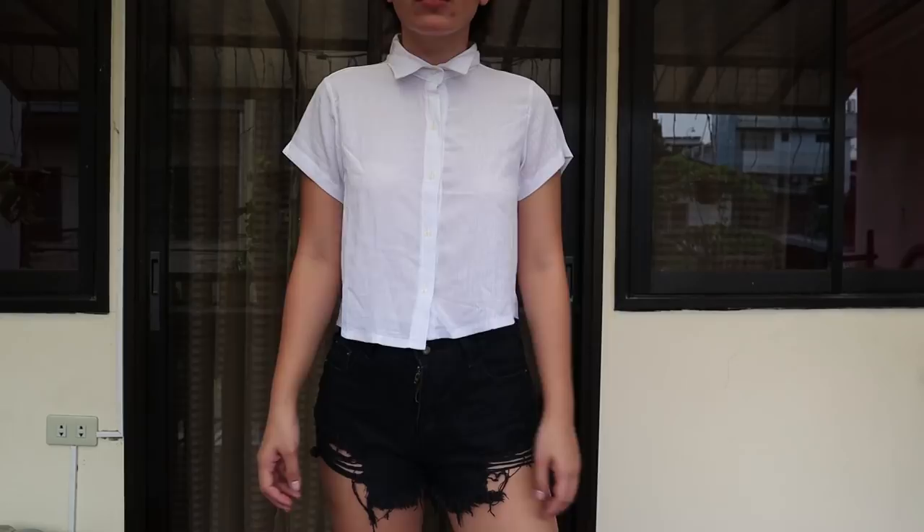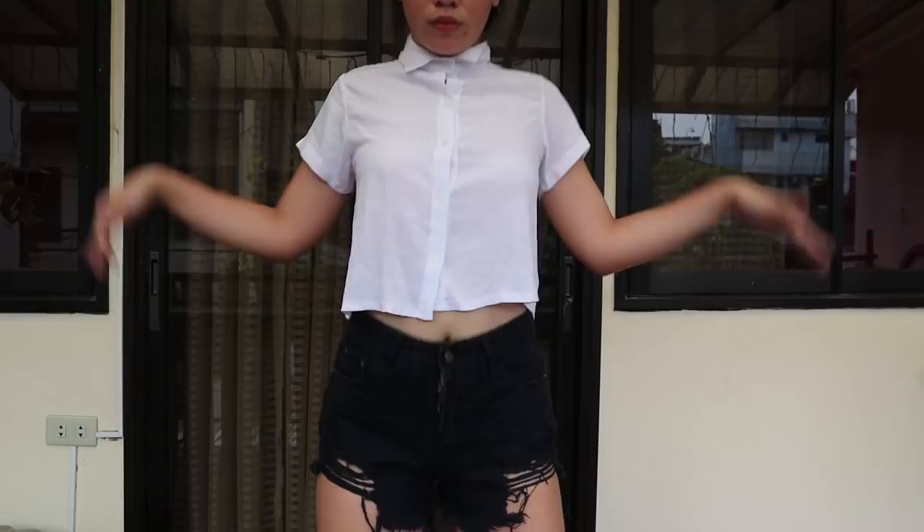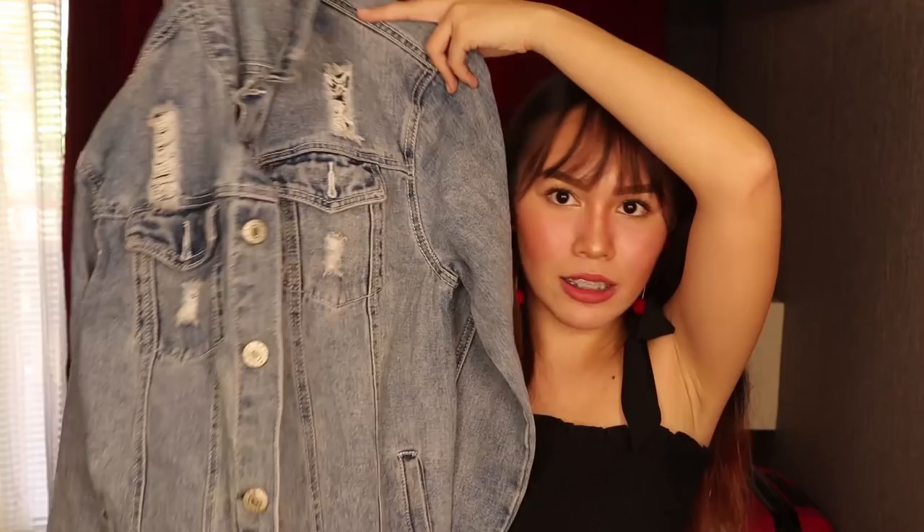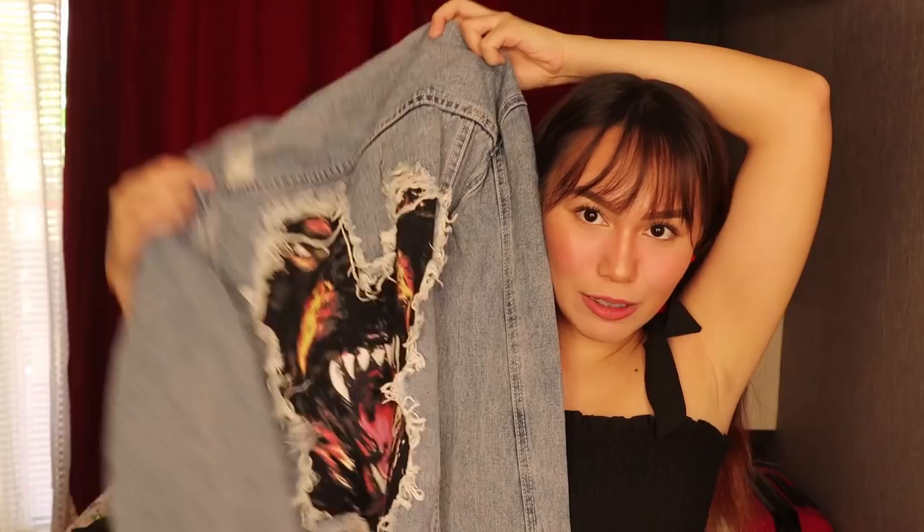This is my super duper favorite item from the entire shopping trip — this denim jacket. Ang ganda ng quality niya. The fabric used is super duper high quality, really thick denim. It has ripped designs in front and a really cute print at the back. Honestly, this kind of denim with this print — if you buy it at the mall, you'll get it for like 3,000 to 4,000 pesos. My friend has a jacket from Topshop with similar fabric and she got it for like 4,000 pesos. And I got this for only 150 pesos.